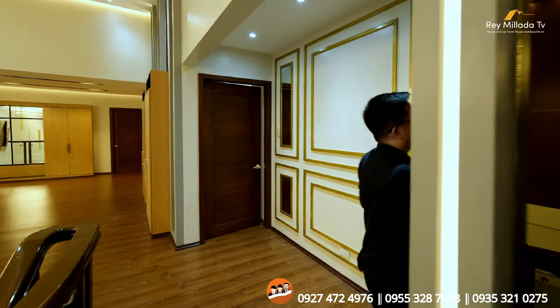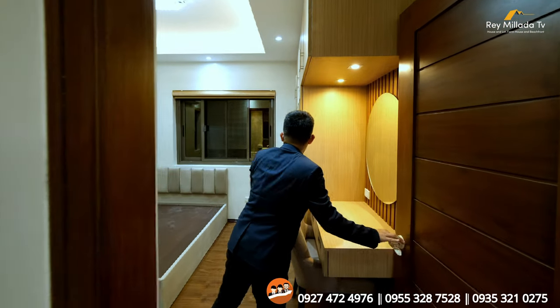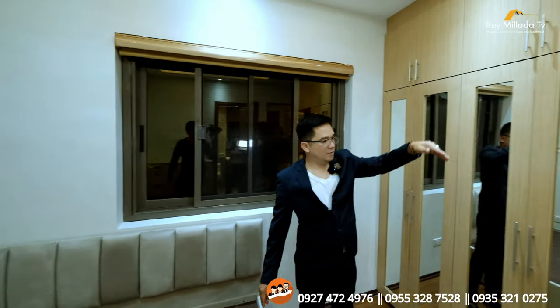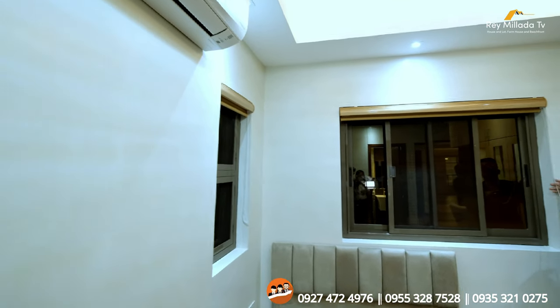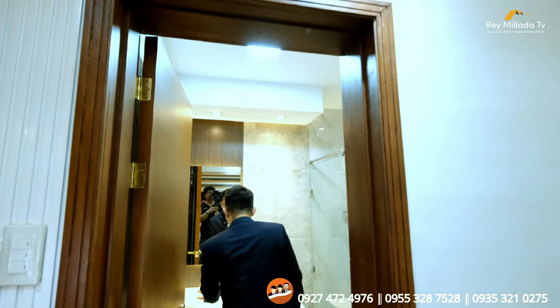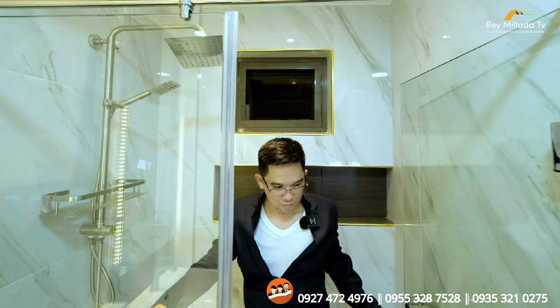We'll check out the second bedroom. The same — solid wood doors. You have a bed frame — the seller will put the mattress — it's a double size with a lot of cabinets, floating cabinets, and AC already with multiple ventilation and blinds. Try to appreciate the ceiling design. There's also a full bathroom with wash area, water closet, shower space, exhaust, and shower enclosure. It's more than a hotel.